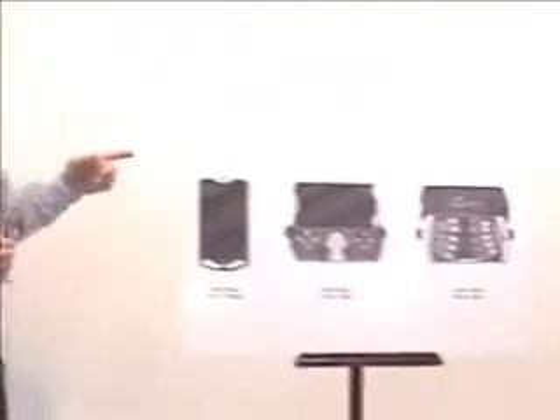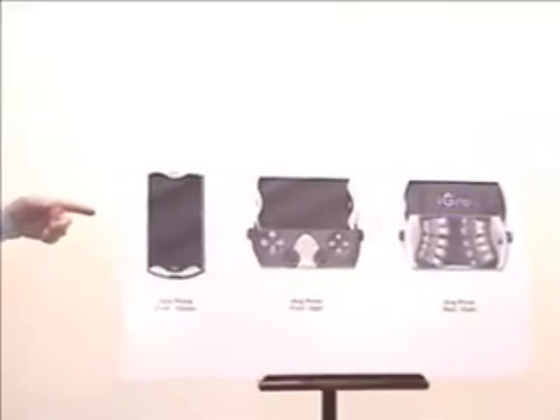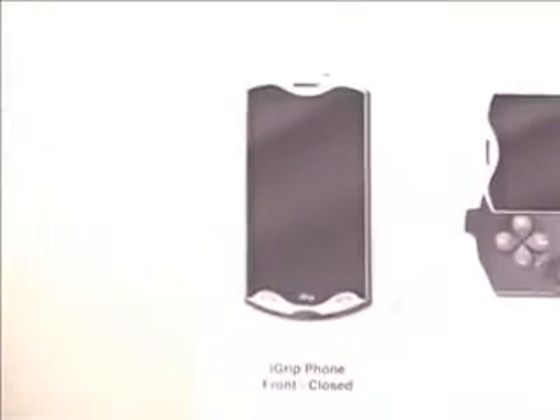Imagine being able to comfortably type on your phone with all your fingers on full-size keys at over 60 words per minute while you're standing, walking, riding, or reclining. That's what you'll be able to do with a phone we're developing called the iGrip. It'll measure just three and a half inches by six inches and have full-size keys for all your fingers.